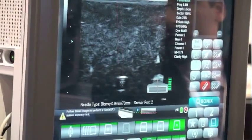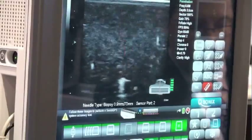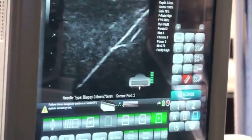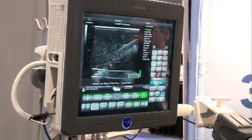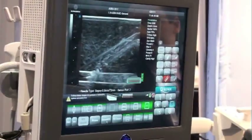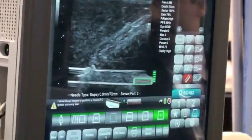For further verification that your needle is in fact where you want it to be, you can rotate the transducer 90 degrees to look at an in-plane approach. As you can see from this image, I can clearly see that my needle is in fact into the vessel and centered inside the vessel.